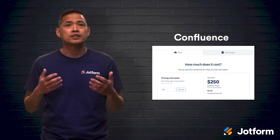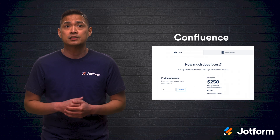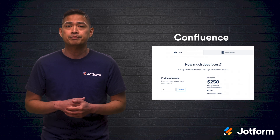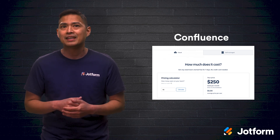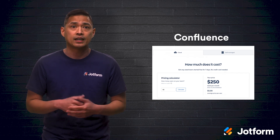Since it's part of Atlassian's large suite of products, you can integrate with its other products like Jira and Trello, as well as hundreds of third-party apps. For small teams it'll cost $10 per user per month, and drops to $5 per user per month for teams with over 50 accounts.